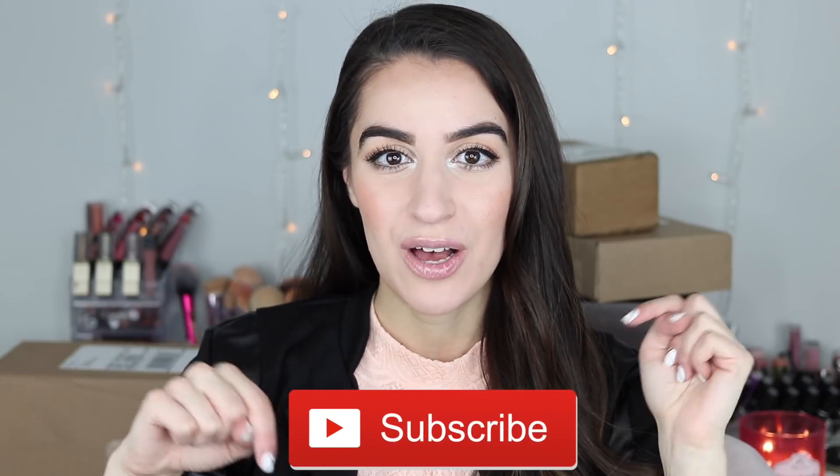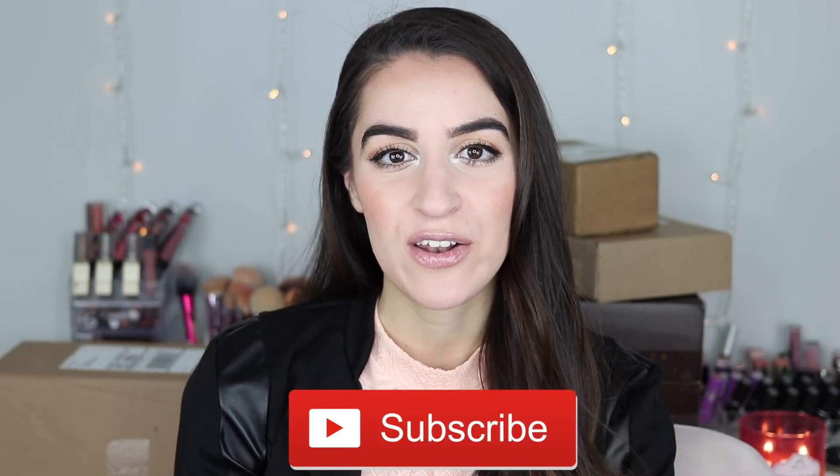I obviously don't have as much stuff as a bigger YouTuber, but I am so grateful for the PR that I do receive and to all the brands who send me free stuff — I truly am grateful for it. If you guys want to see what a smaller beauty YouTuber under 30,000 subscribers gets in PR, just keep on watching. Don't forget to subscribe and hit that notification bell so you don't miss out on my future videos. Let's get into it.